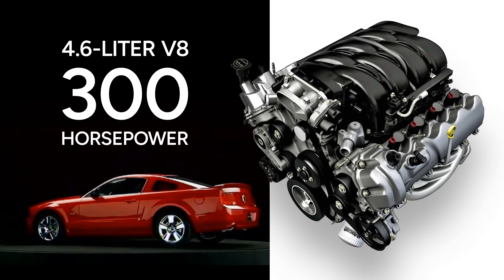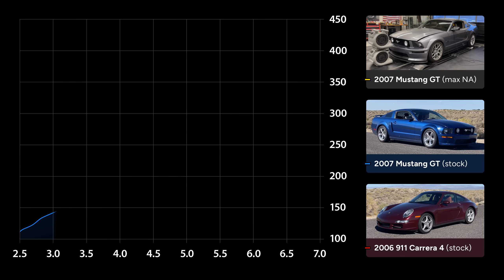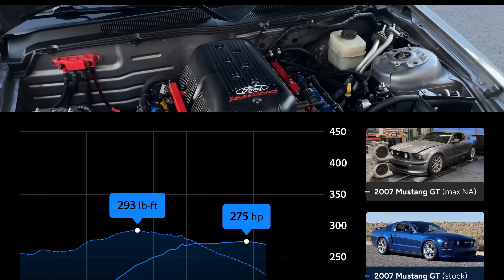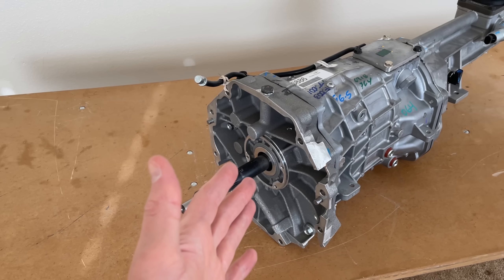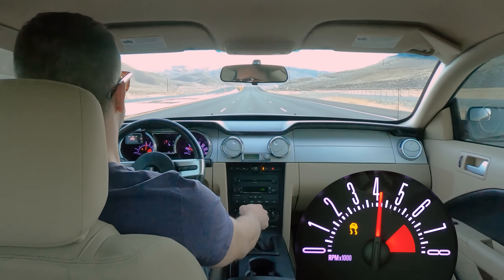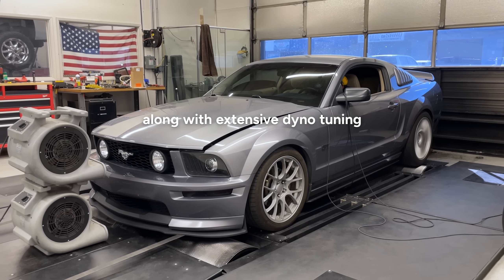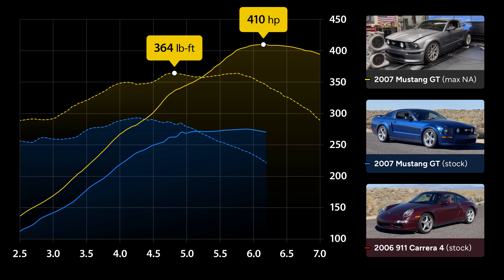These S197 Mustang GTs are powered by a 4.6 liter V8 rated for 300 horsepower. When mated to a 5 speed manual, that translates to about 275 horsepower and 290 pound foot of torque at the wheels. My Mustang's powered by the same basic engine, but it's been stroked out to 4.9 liters. It also has a beefier 6 speed manual transmission that allows for quicker shifts and helps the engine stay in its power band due to more even gearing. All these modifications, along with extensive dyno tuning, have been able to make about 410 horsepower and 364 pound foot of torque.